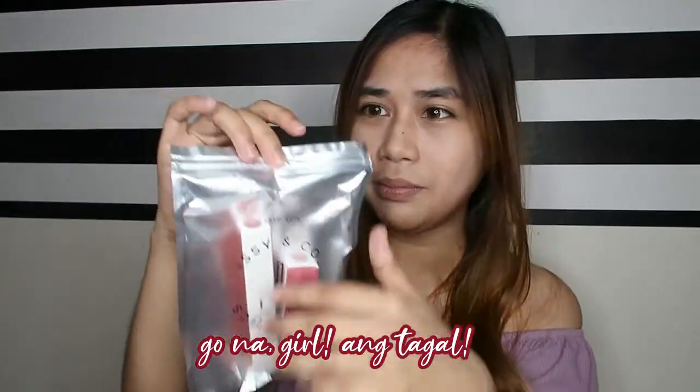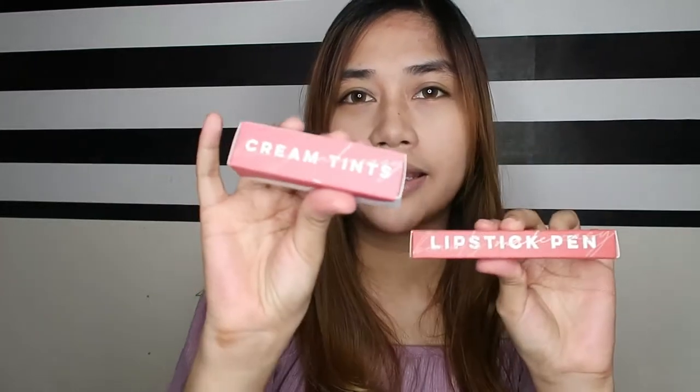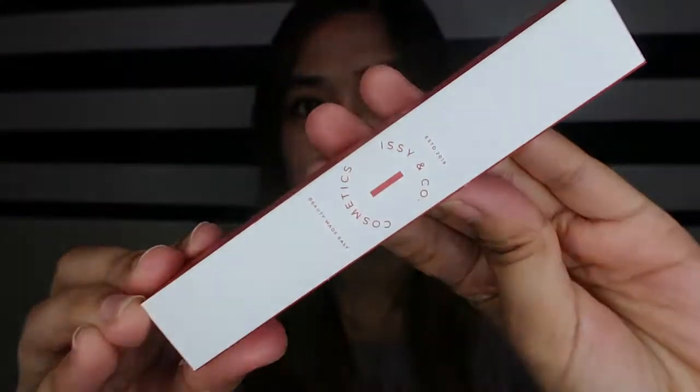So what I ordered: a lipstick pen and a crimp tint. Let's start with the lipstick pen first. The packaging is super simple and beautiful — I can't stop admiring it. It really looks luxurious. I hope the effect on my lips is just as good.